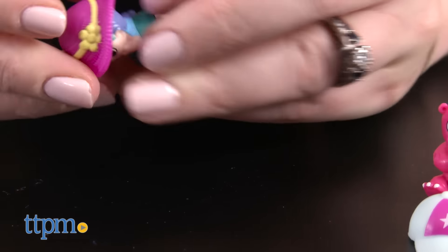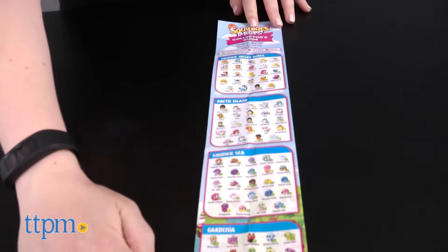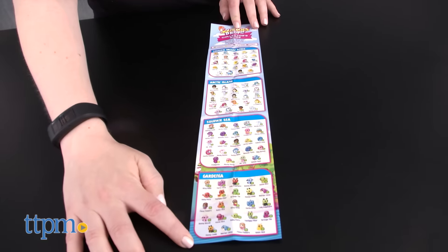But of course, you'll want to collect more. There are more than 200 to collect in different themes, and some are common, rare, ultra-rare, and playset exclusives.